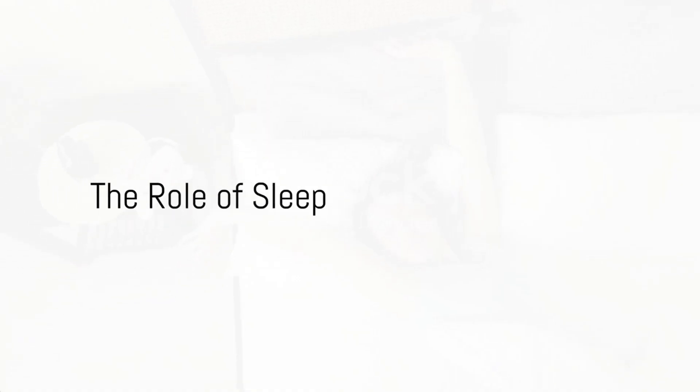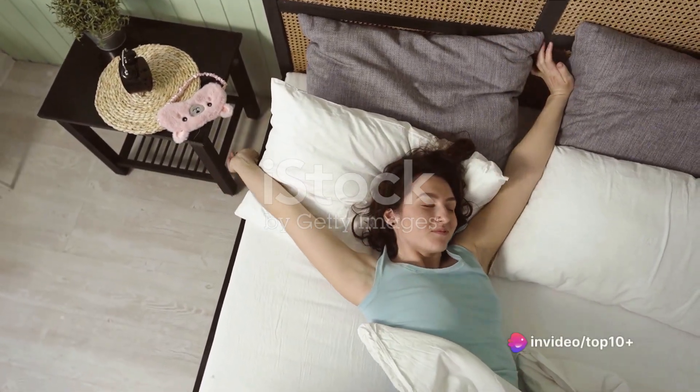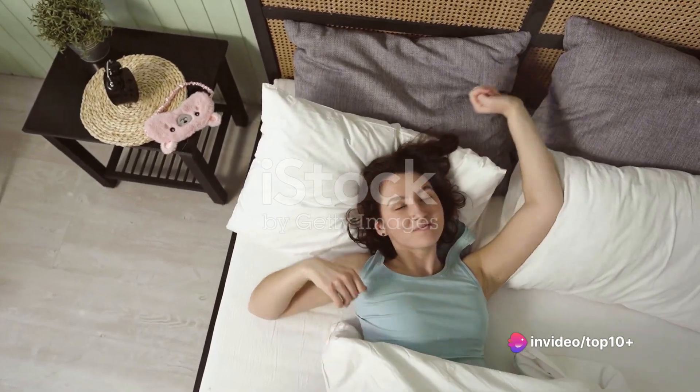Sleep is another crucial component of weight loss. Studies show that lack of sleep can disrupt your metabolism and lead to weight gain. So ensure you are getting 7 to 9 hours of sleep every night.